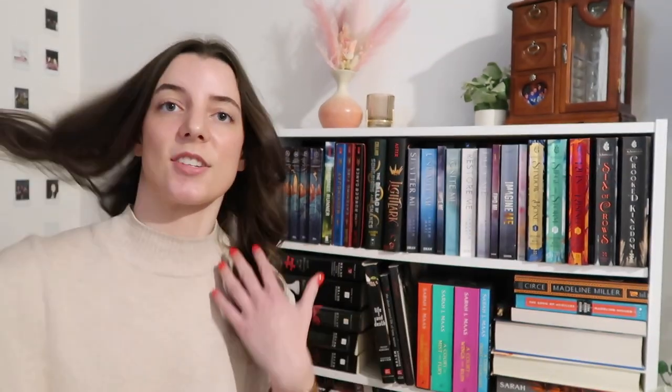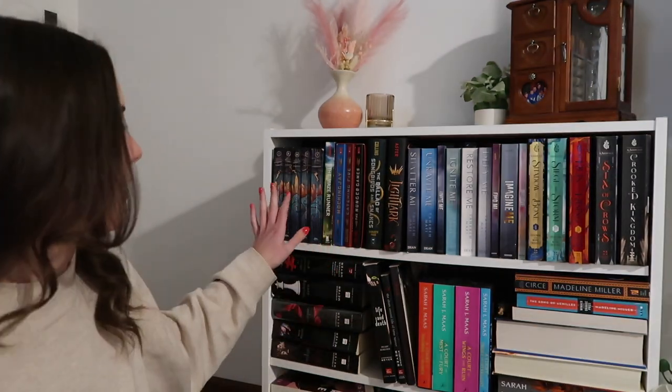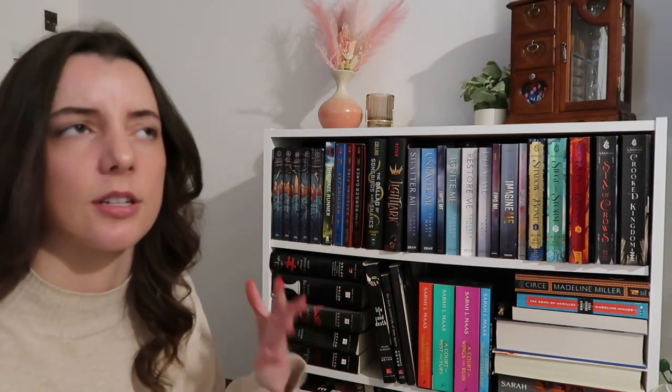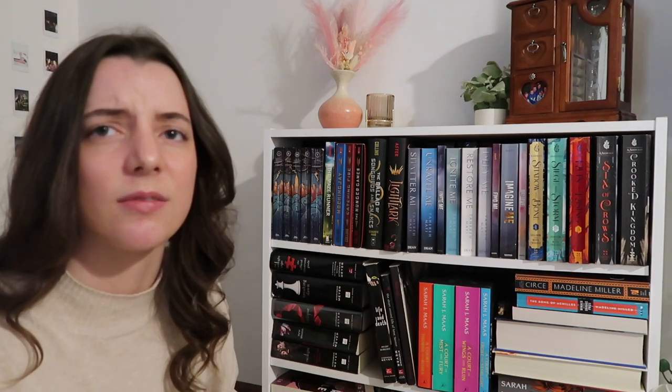My battery's dying so I'm going to go change that. I'm probably not going to talk about these books since I have almost 400. So without further ado, let's hop into it. The first few books I have here are the Percy Jackson series — just the first five books in the series, which is the entire Percy Jackson series, though I know a lot of people count the Heroes of Olympus series.